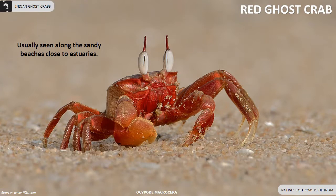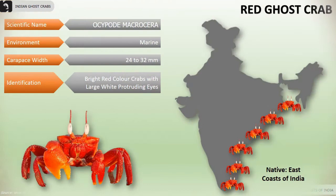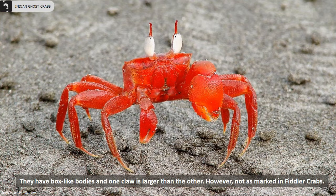Red ghost crabs can usually be seen on sandy beaches close to estuaries along the eastern coast of India. The carapace width is 24 to 32 millimeters. They are bright red colored crabs with large white protruding eyes. They have box-like bodies and one claw is larger than the other, however not as marked as in fiddler crabs.